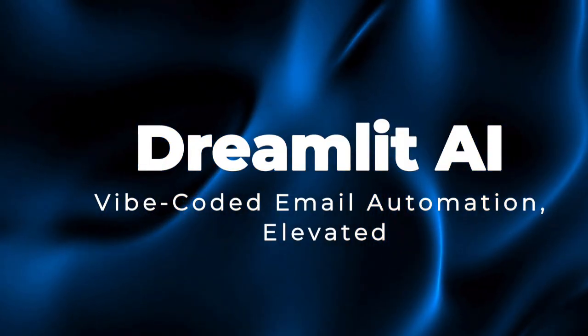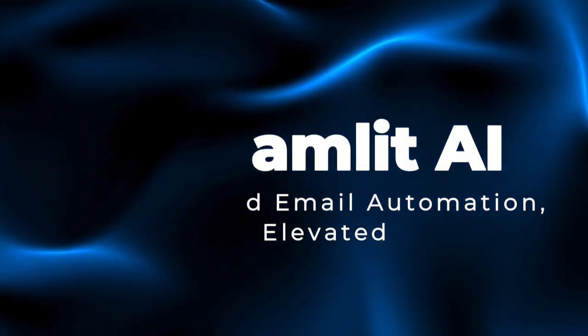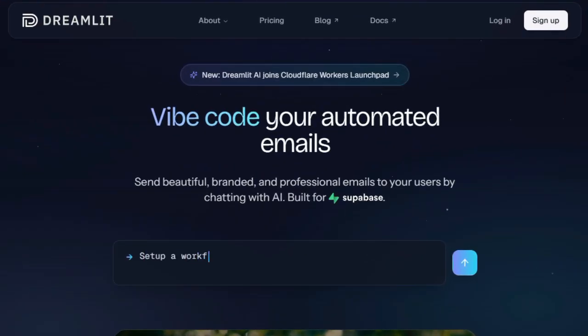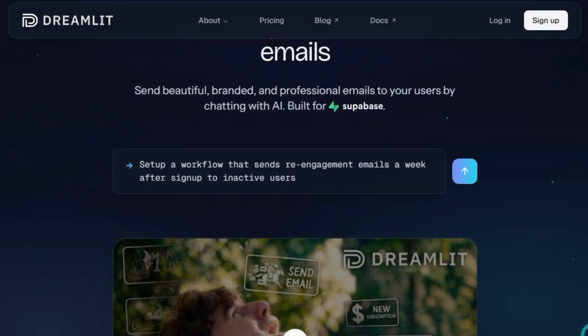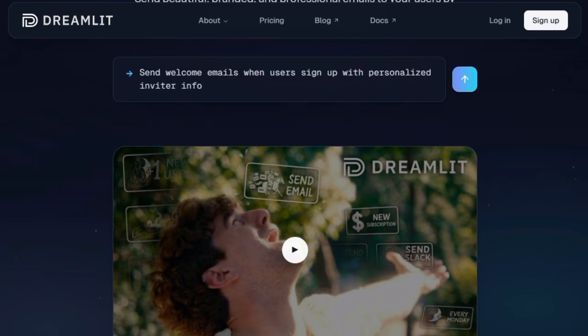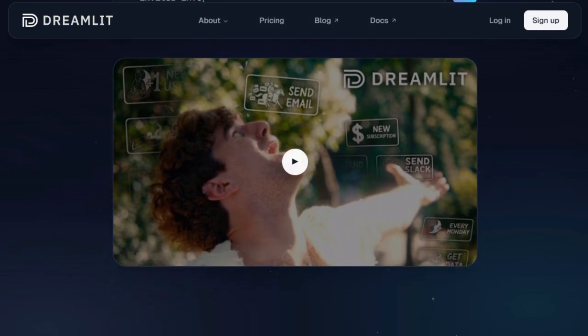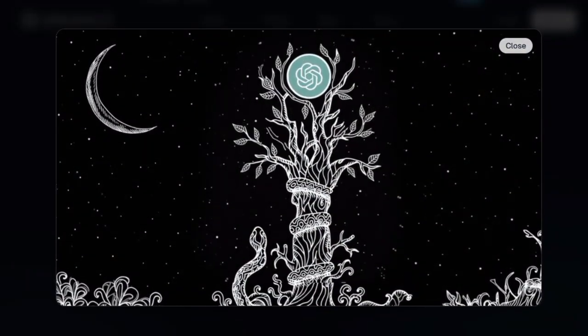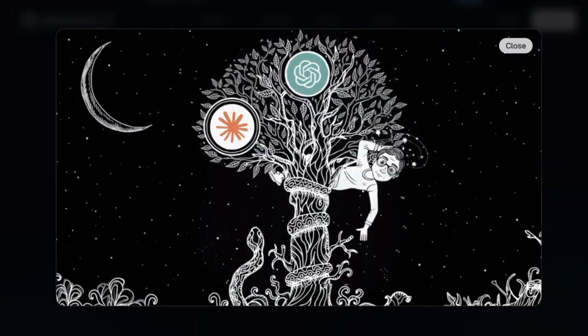Project number five: Dreamlet AI, vibe-coded email automation elevated. Dreamlet AI is unique because it lets you describe the email workflows you need in plain English, and then builds them end-to-end — templates, logic, triggers — all without manually writing code. What makes it stand out is how it shifts email and notification handling from a developer burden into an AI-powered assistant. Traditional approaches tie your code, templates, and API integrations together, making them brittle and hard to change. Dreamlet cuts that complexity out — it sits on top of your database, especially Supabase, and listens for events like user sign-up, subscription updates, or profile changes, then generates fully functional workflows automatically.